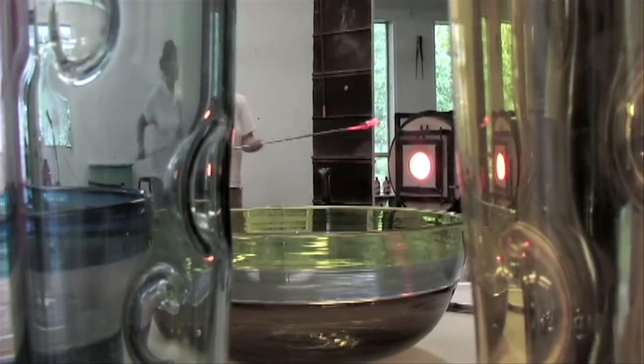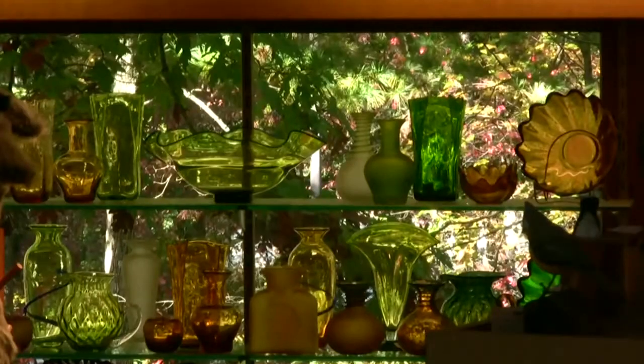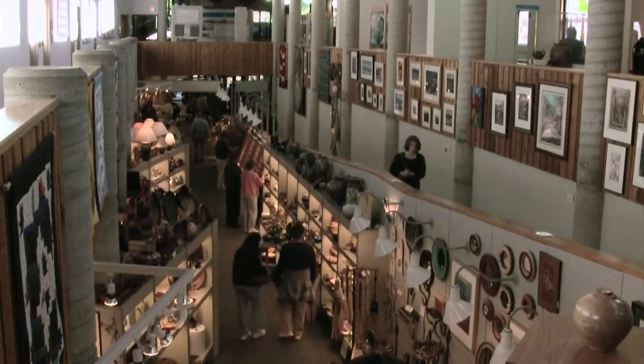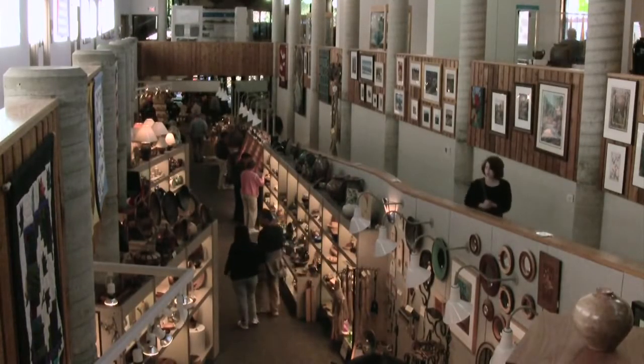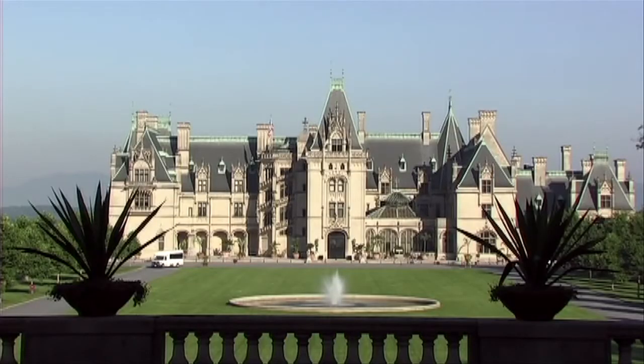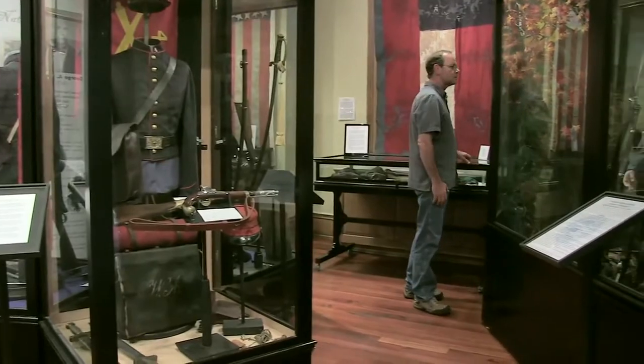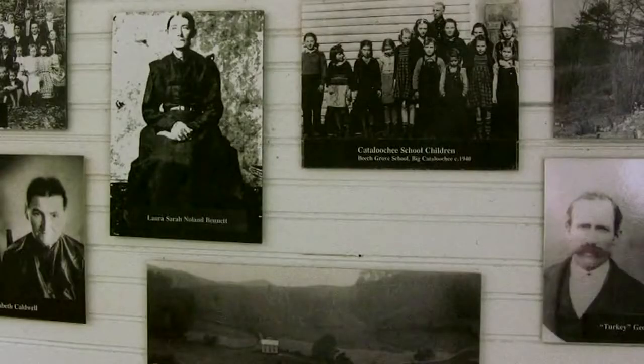The region is known for its many crafters, whose quality handmade items can be found in shops everywhere. And there are more than 100 museums throughout the heritage area, ranging from the spectacular Biltmore House to those smaller local museums that preserve the heritage and history that created the unique culture here.